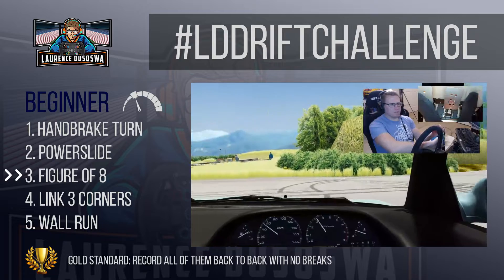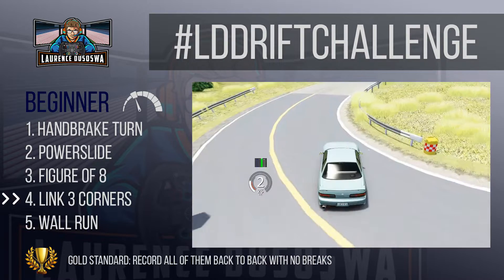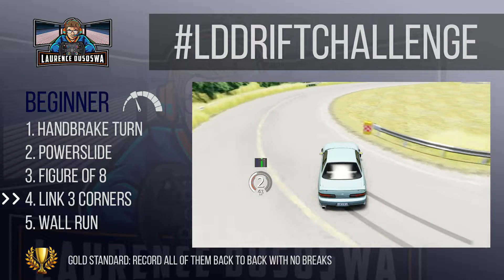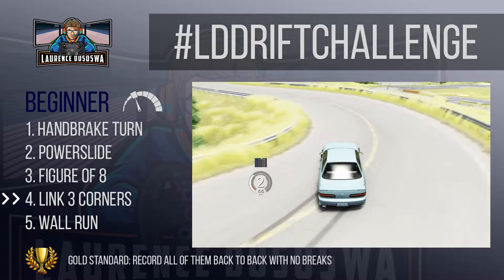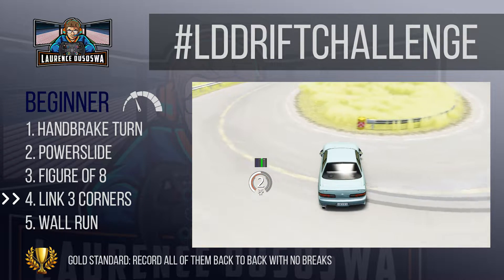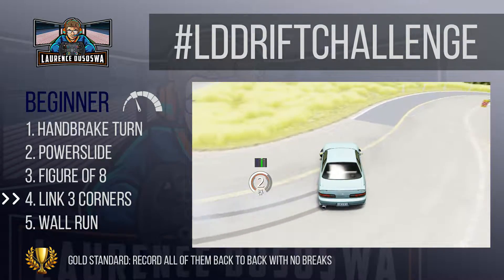Transitioning is a skill that takes a lot of practice but it's one of the fundamental building blocks of drifting — master this one before moving on to the next challenge. Beginner challenge four: link three corners on a track. This is where it starts to get real. Choose a track — any track. I recommend a smaller track because you need less speed and everything is a little less aggressive. Any purpose-built drift track will have naturally flowing corners, so I recommend doing this on a drift track as opposed to a Formula One track.